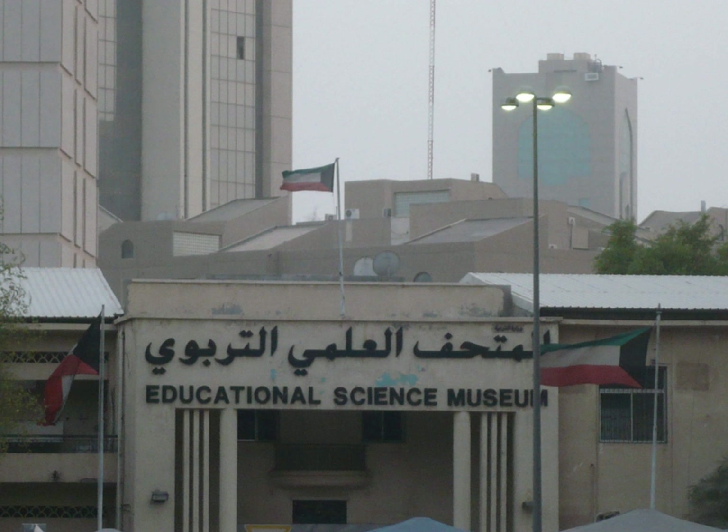It is a member of the International Council of Museums. The museum is organized in the following departments: Natural History Department, Space Science Department, Planetarium, Electronics Department, Machinery Department, Zoology Department, Aviation Department, and a Health Hall.